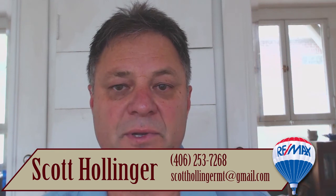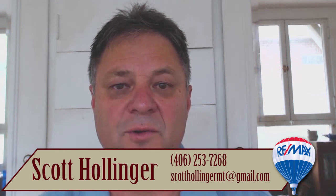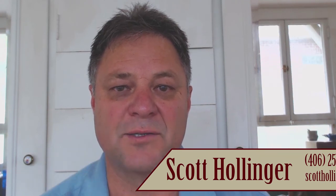We've seen some of that here in the Flathead Valley too. Hope you enjoy seeing the rest of the article. If you have questions or comments, please feel free to reach out to me. Thank you for tuning in to another Hollinger video blog — we appreciate your questions and positive comments, and look forward to another video blog for you to view.